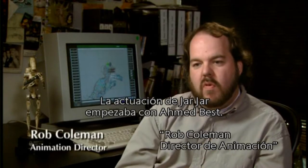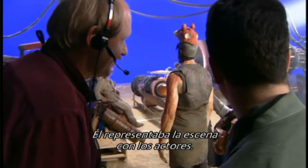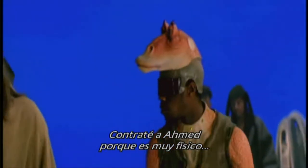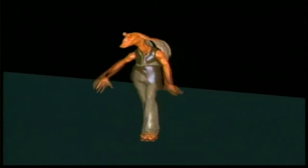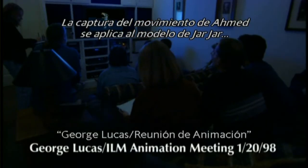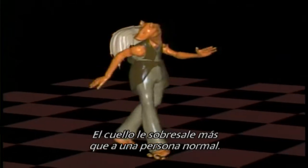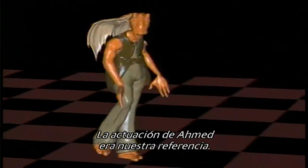In terms of Jar Jar's performance, it really all started with Ahmed Best. He would play the scene with the actors, so I blocked it out and directed the actors and Ahmed the way I wanted the scene played. I hired Ahmed because he is very physical and he can act with his body. So we have Ahmed's motion capture applied to the Jar Jar model, but we haven't done any of the ears or the hands yet. Ahmed's performance was really a reference.